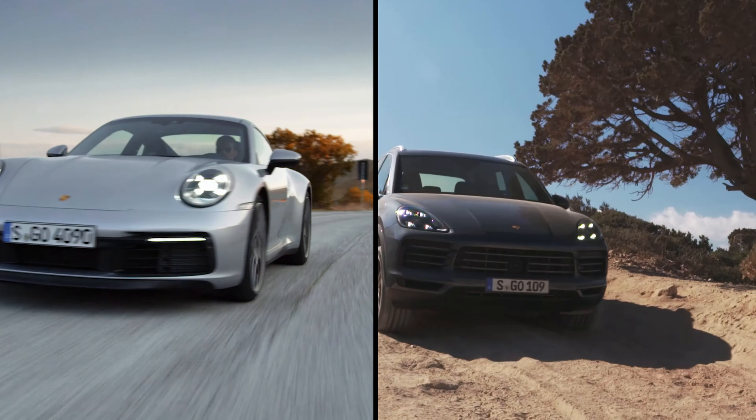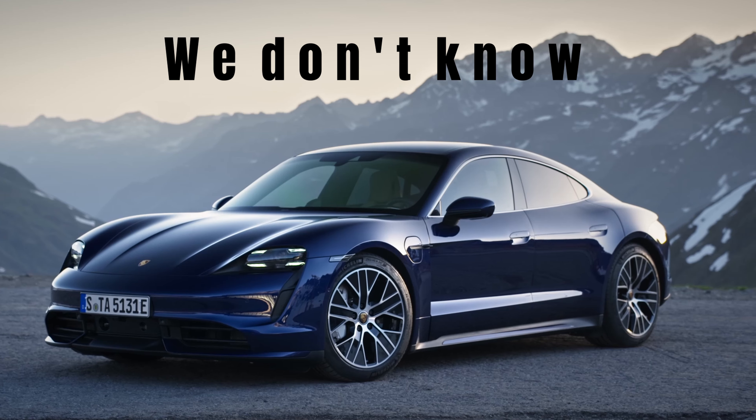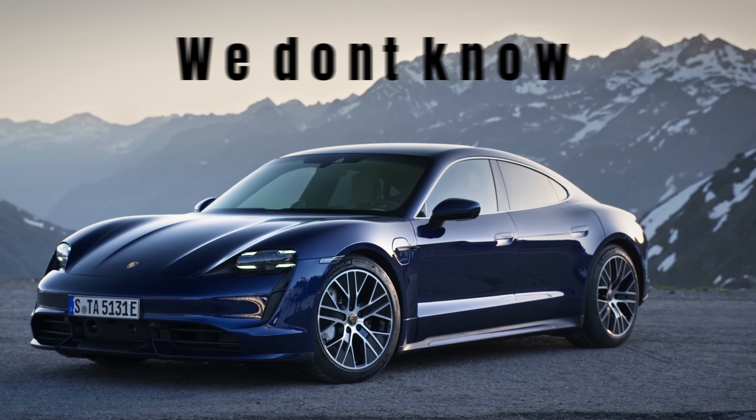The Porsche Taycan is a completely new car for Porsche, and this means that we know little about its expected depreciation. Whenever a new 911 or Cayenne is launched, you can be pretty sure that the depreciation curve will look similar to their predecessor's curve. For the Taycan though, we don't have this information, so we need to be a bit more creative.